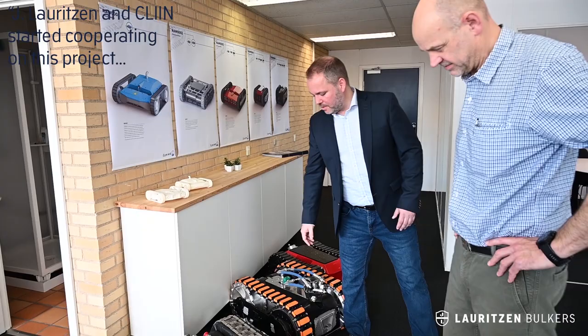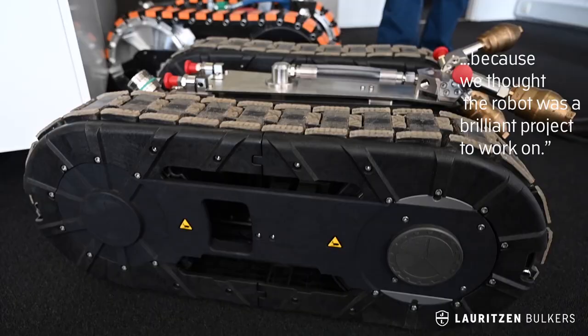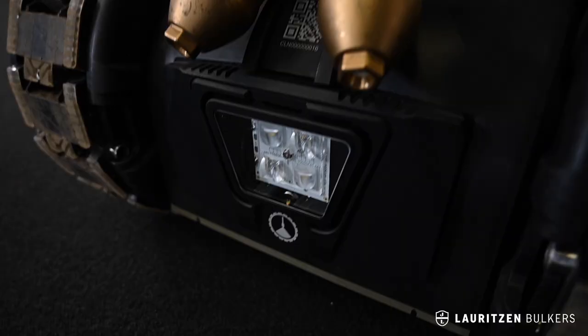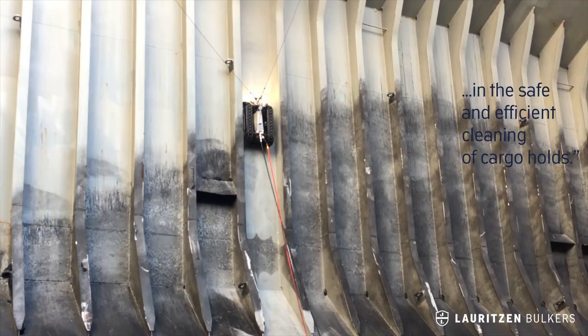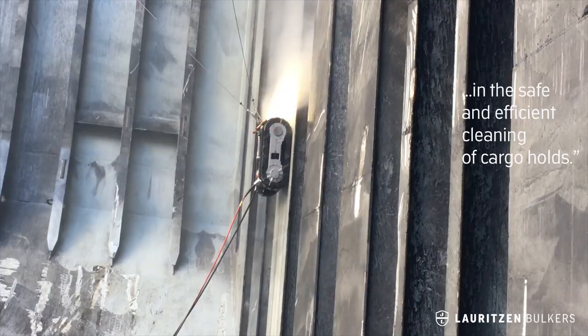Jay Lauritsen and Clean started cooperating on this project because we found that the robot was a very brilliant project to work on. From the very first meeting it was very clear that this tool would be an enormous step forward in the safe and efficient way of cleaning the cargo holes.